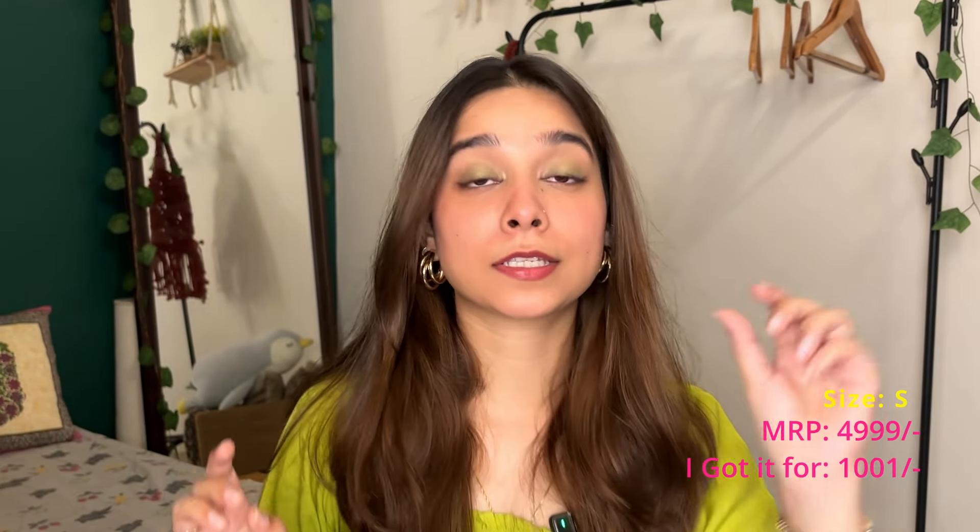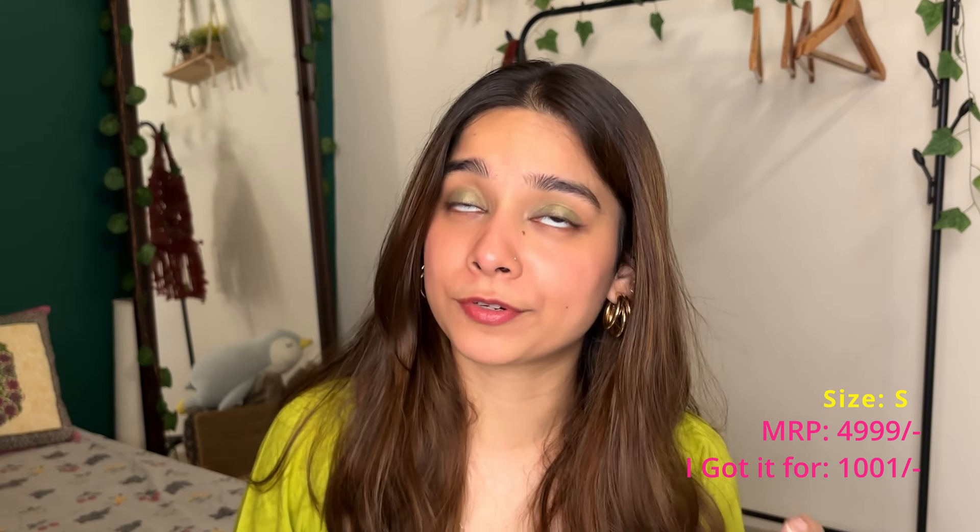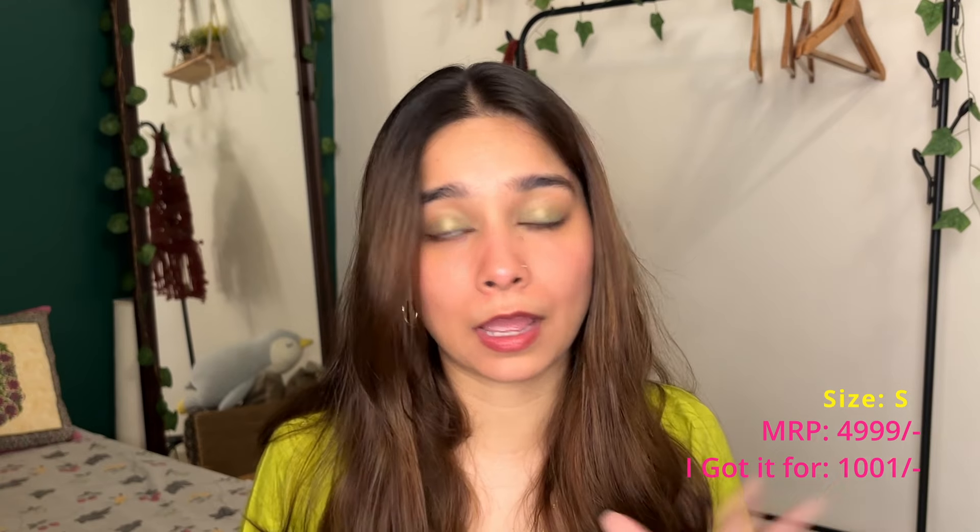I like the overall look of the dress, but I really wish the material were something else — so for the material, it's a no for me. I ordered this in size small. Its MRP is 4,999, which is over the top — very expensive. I would never pay that. But I got this for 1,001 rupees, which I think is okay, though it's a little overpriced depending on the material. But if you like the material, you can get it.